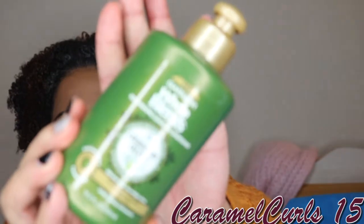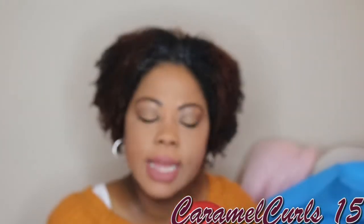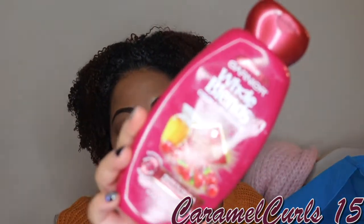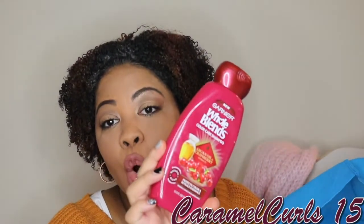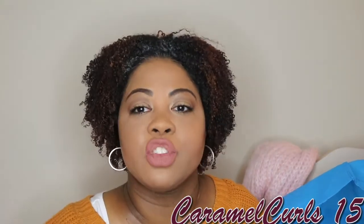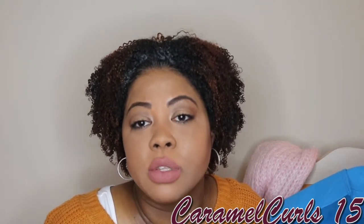Next up we have another Garnier Whole Blends product — it's a Replenishing Leave-in Conditioner. I didn't like this one as much as the other one, but I would still repurchase it. It was pretty good. Next, the Garnier Whole Blends Color Care Shampoo with Argan Oil and Cranberry. This really helped hold my color in my hair — it does what it says for color-treated hair. Definitely going to repurchase it. I'm just trying to get through some other products in my stash first.